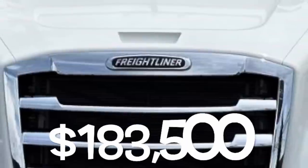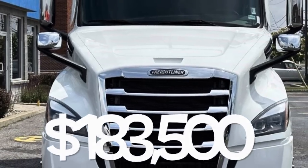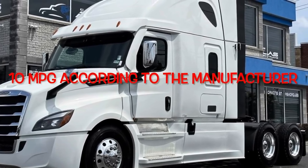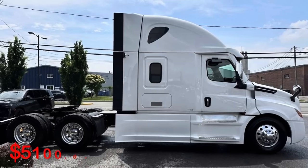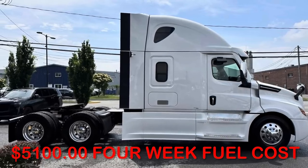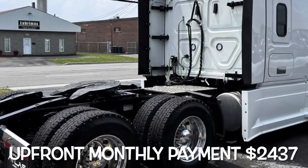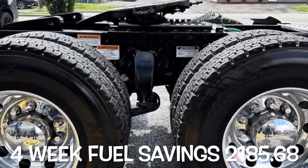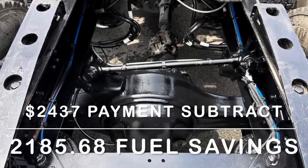The number-one most fuel-efficient truck on this list is a Cascadia Freightliner at $183,500. According to the manufacturer it gets 10 miles per gallon, meaning you'd use about 300 gallons a week — that's $1,275 a week. Your four-week fuel cost is $5,100, and your upfront loan payment is $2,437, giving you four-week fuel savings of $2,185.68 — by far the highest on this list.